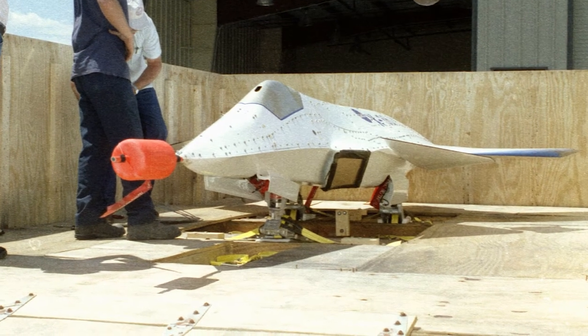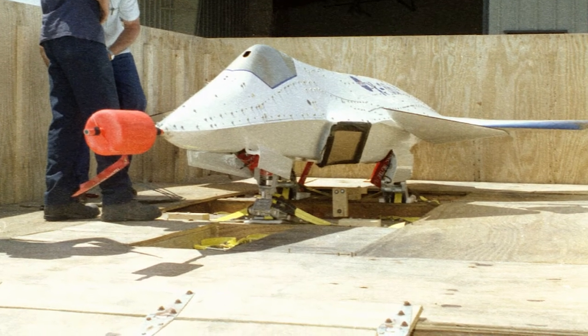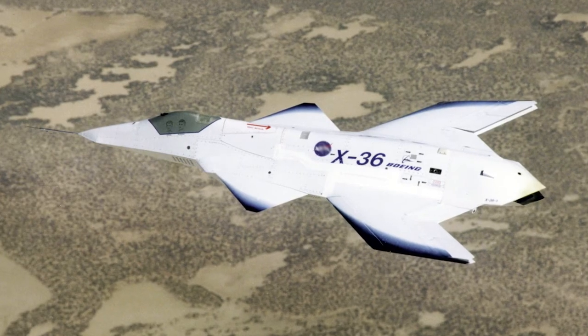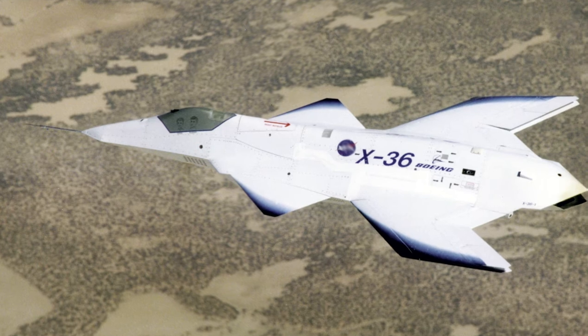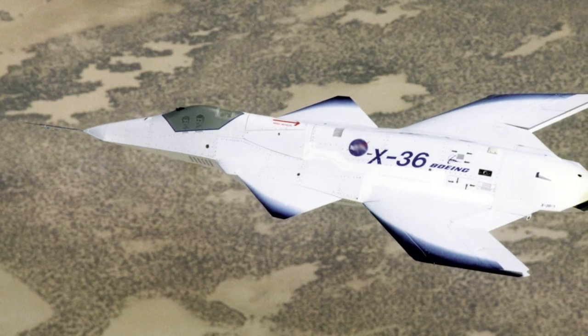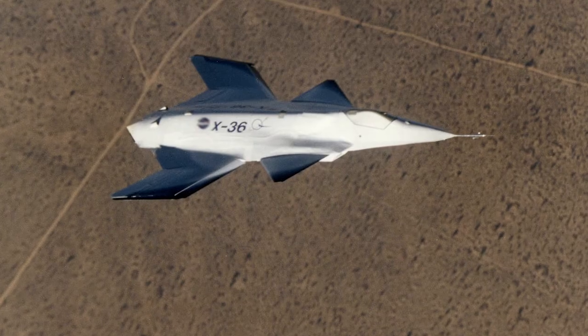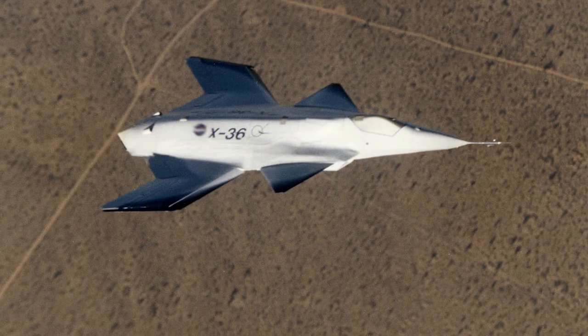The X-36 was built to 28% scale of a possible fighter aircraft. The prototypes had a canard forward of the wing and split ailerons, as well as an advanced thrust vectoring nozzle for directional control. The aircraft was unstable in both the pitch and yaw axes, and a fly-by-wire control system stabilized the aircraft.